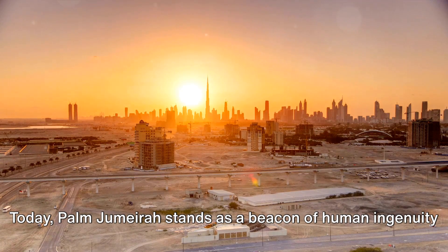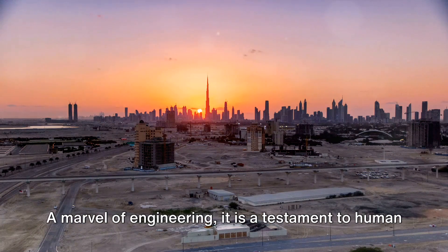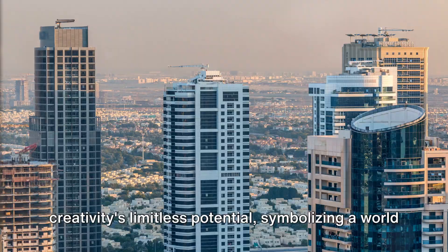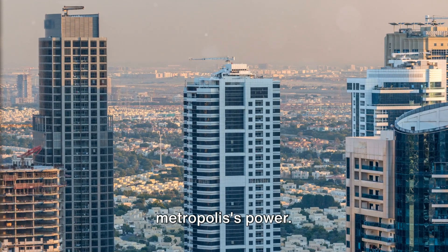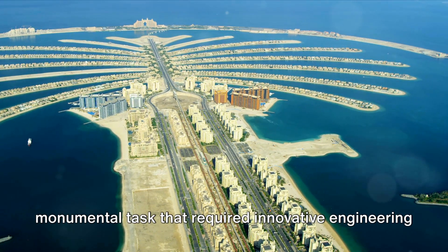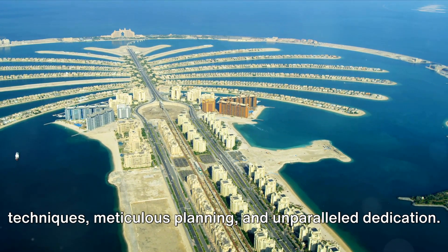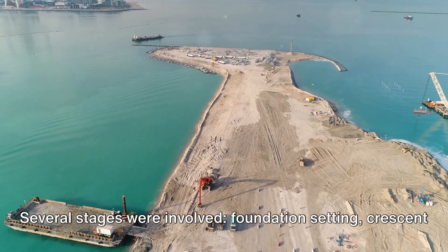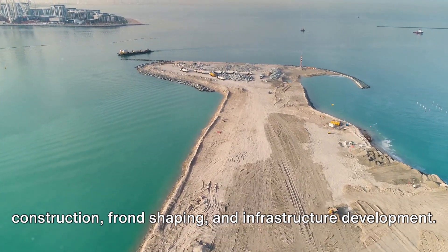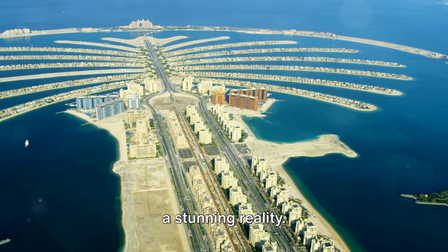Today, Palm Jumeirah stands as a beacon of human ingenuity and a symbol of Dubai's transformation into a global metropolis — a testament to human creativity's limitless potential. To summarize, the construction required innovative engineering techniques, meticulous planning, and unparalleled dedication across several critical stages: foundation setting, crescent construction, frond shaping, and infrastructure development. Each stage was critical in transforming a mere vision into a stunning reality.